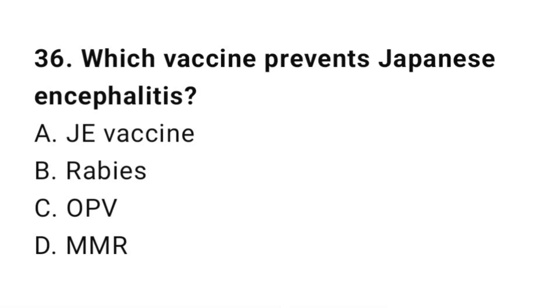Question number 36. Which vaccine prevents Japanese encephalitis? The right answer is A: JE vaccine.